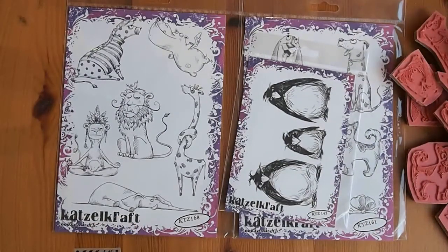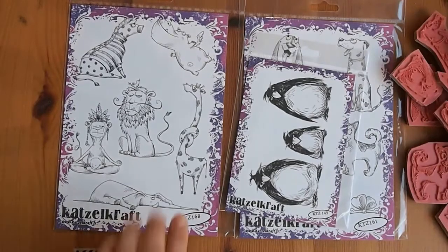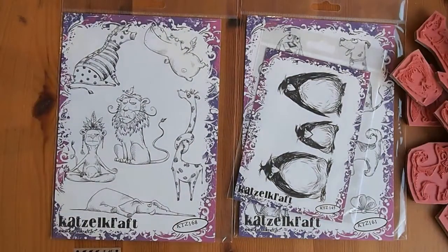So the company is Katzel Craft at www.katzelcraft.fr for France. I just Googled them. I'll put a link to their store in the description below. When I was on my tablet, it just said, would you like to convert this to English? And I hit yes and just wandered through their stamps and picked out the ones I liked.